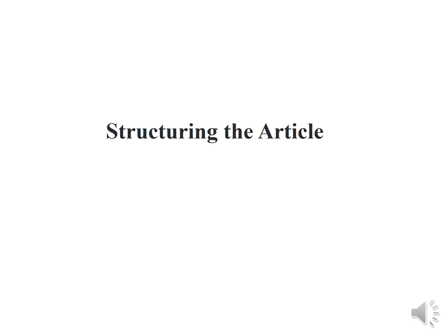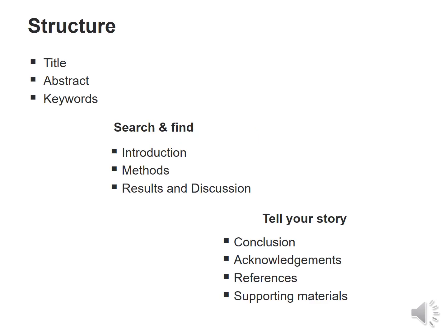How should one structure the article? The structure includes title, abstract and keywords. The body includes introduction, methods or methodology, results and discussion. Telling one's own story includes the conclusion, acknowledgements, references and any supporting materials. Let's look at these one by one.